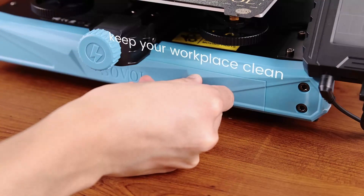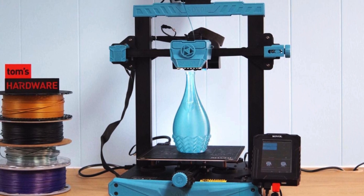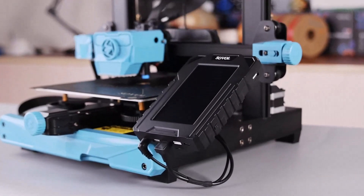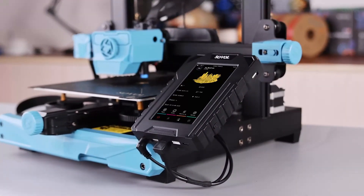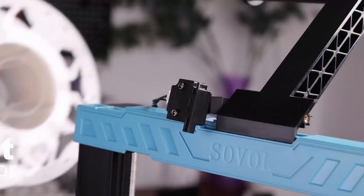We were able to print a perfect speed bench in 22 minutes using its default settings, as well as several other nice prints. Because it has a direct drive, the printer can even handle TPU when slowed down. The SV07 is a great example of how Klipper can be seamlessly added to any printer.